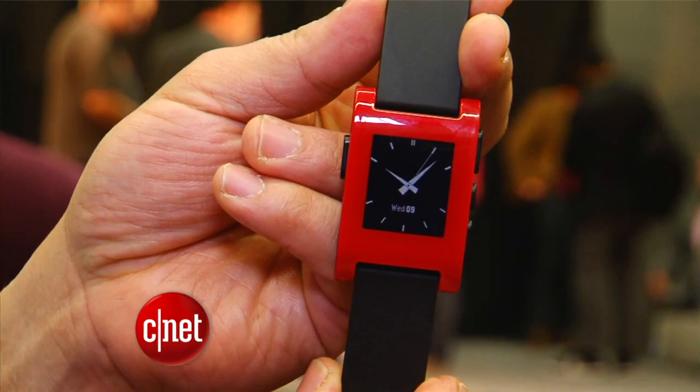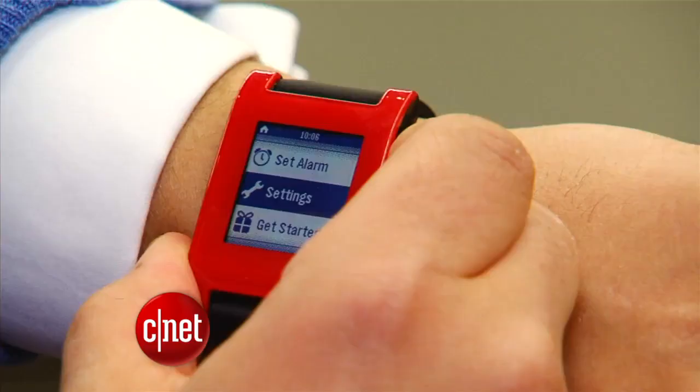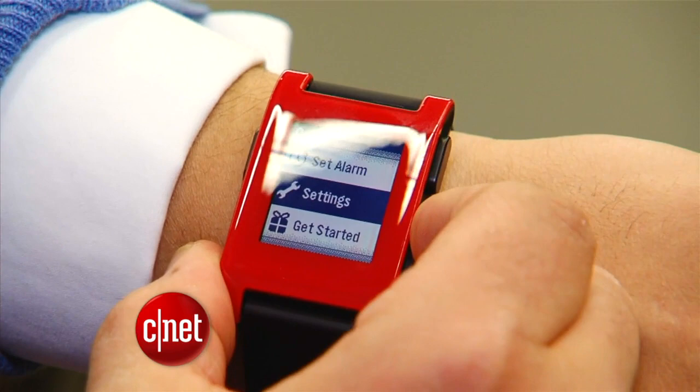This year there's a surge in wearable technology. One of the more popular ones is the Pebble Watch. It raised $10 million online from 68,000 people funding it on Kickstarter. So it's safe to say that people are pretty interested in this smartwatch.